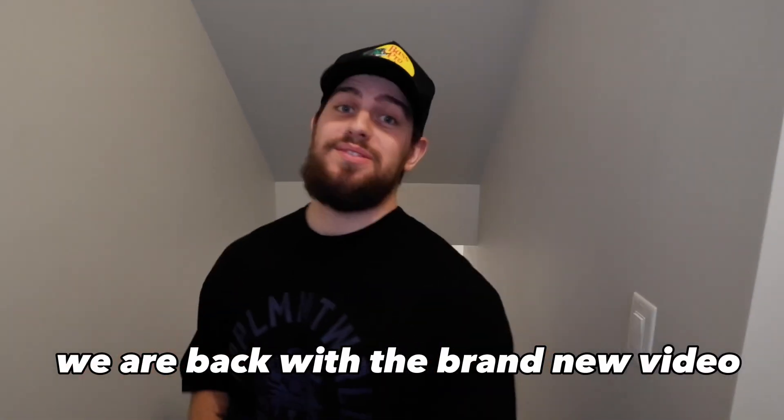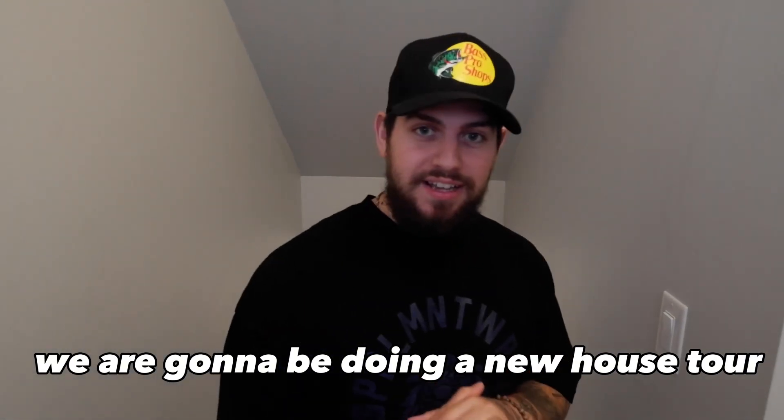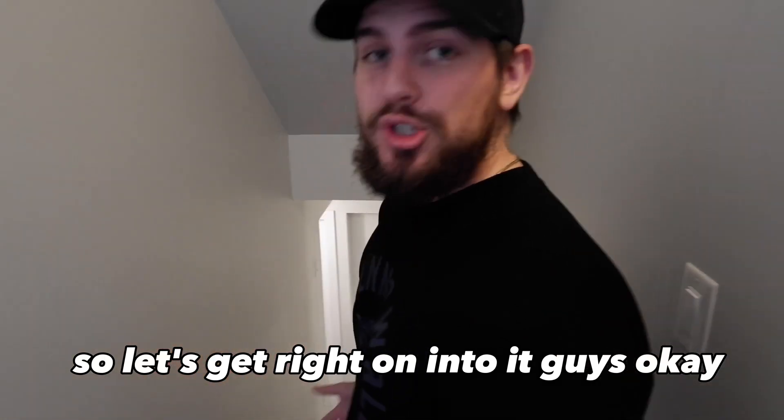What is going on guys, we are back with a brand new video! You guessed it, we are going to be doing a new house tour. If you've been following my channel for a long time, there are like four house tours on there, so this is like number five. Let's get right on into it!